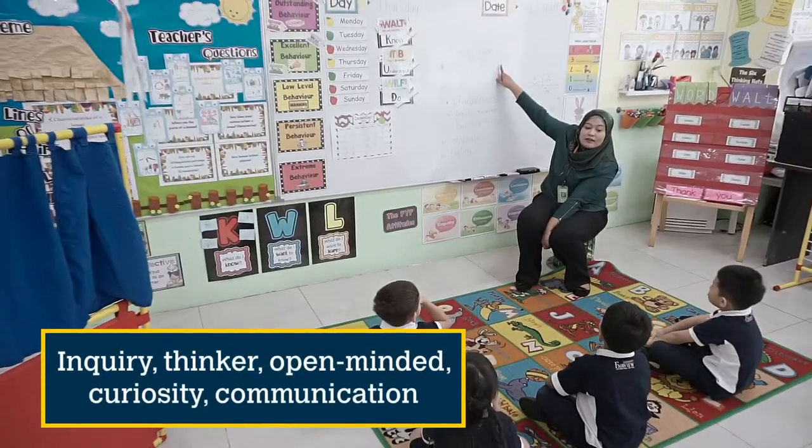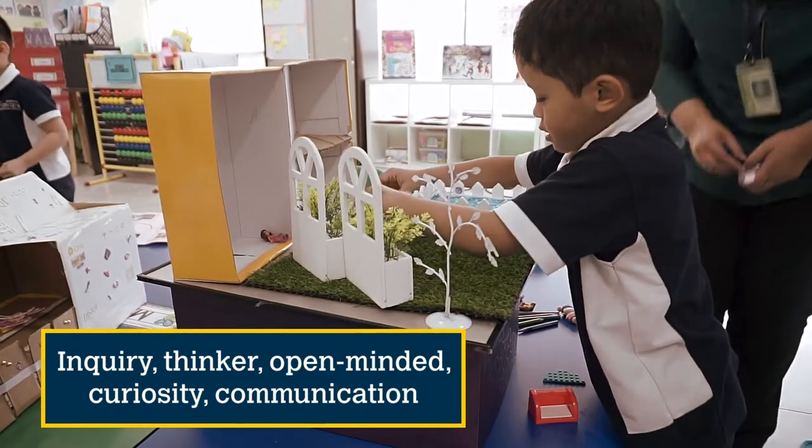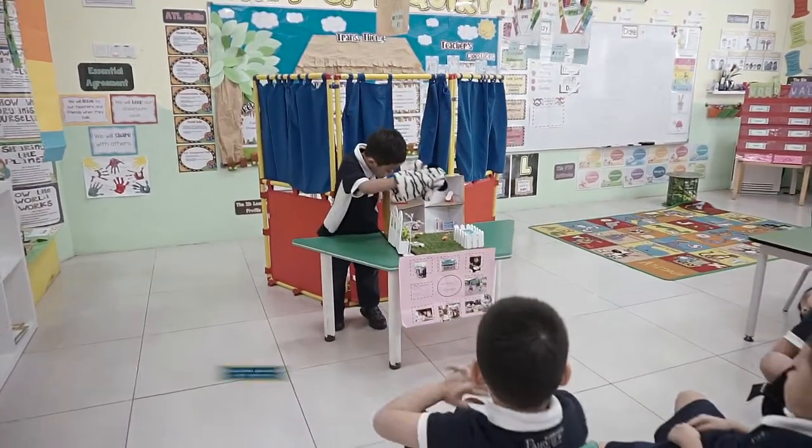We are now in the reception classroom where students are making 3D house models and puppets for their integrated English and arts lessons. This activity helps students to develop various attributes like enquiry, thinker, open-minded, and it helps to nurture curiosity. It also encourages communication through the puppet show.